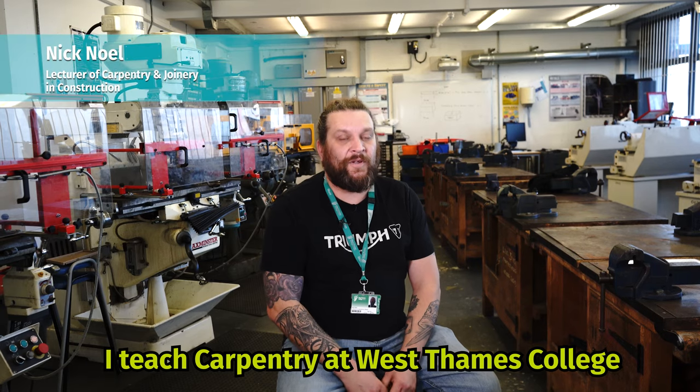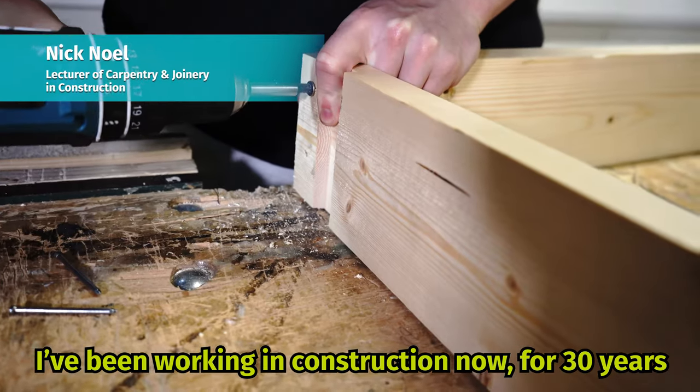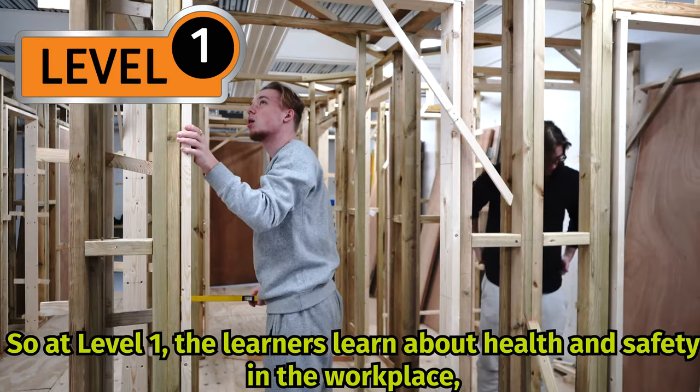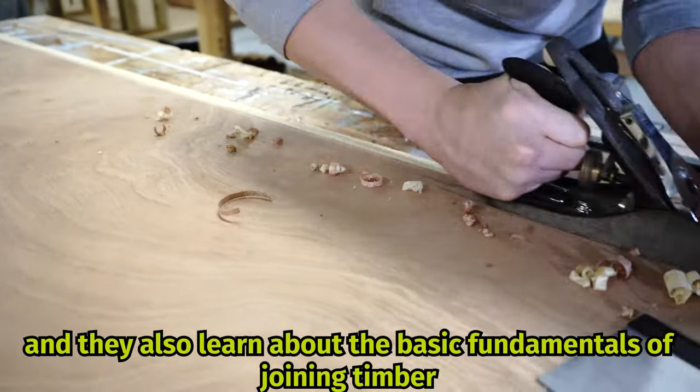I teach carpentry at West Thames College. I've been working in construction now for 30 years. At level 1, the learners learn about health and safety in the workplace and they also learn about the basic fundamentals of joining timber.